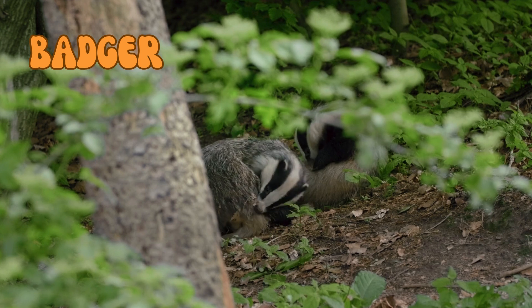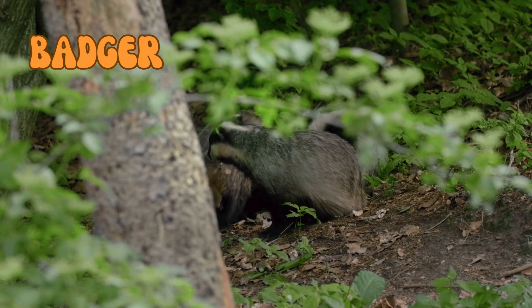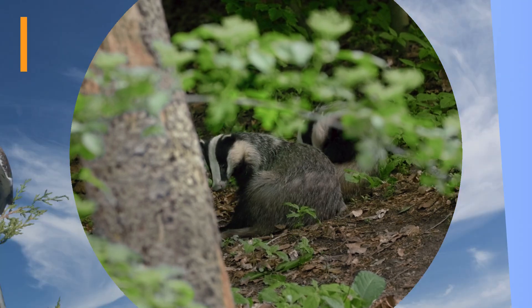Badgers have strong claws that allow them to dig burrows, sometimes extending over 30 feet in length, which they use for shelter and hunting.